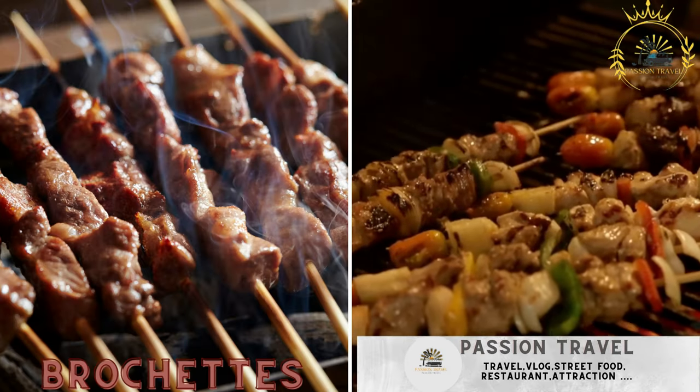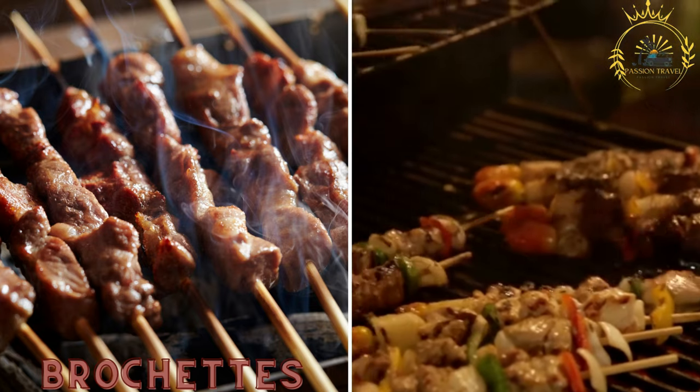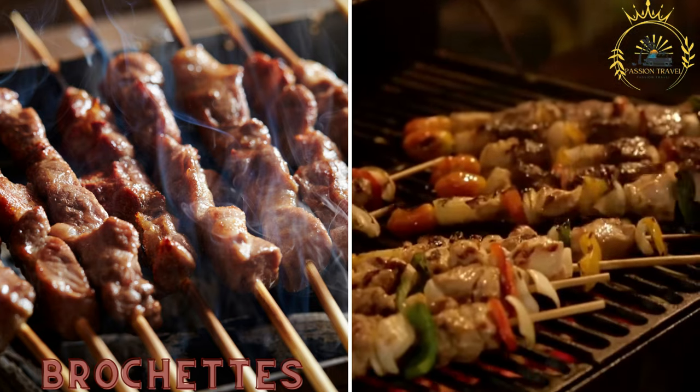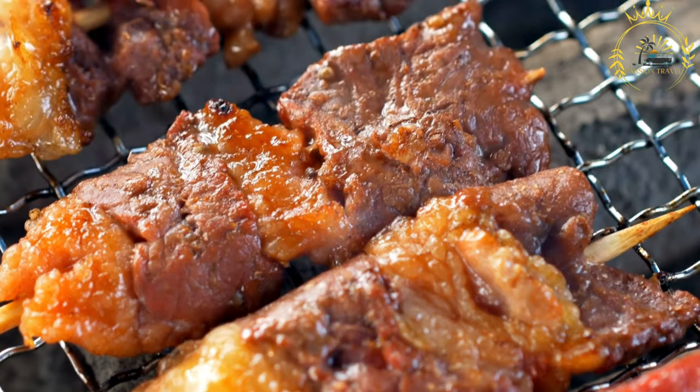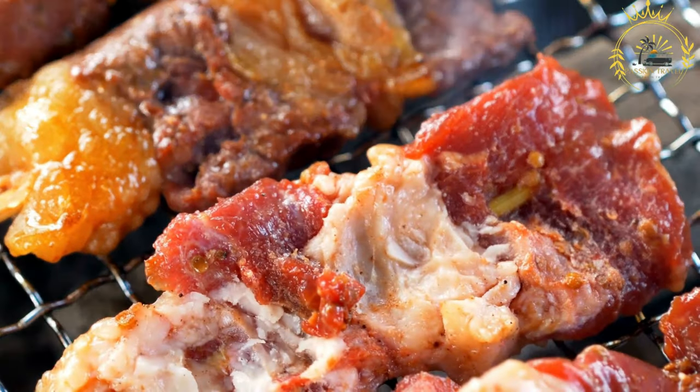Brochettes — grilled skewers of meat, such as beef, chicken, or goat, seasoned with local spices and served with onions and tomatoes. Brochettes, also known as kebabs or skewers, are a popular and delicious street food enjoyed in many countries, including Mali.